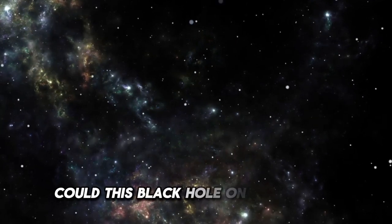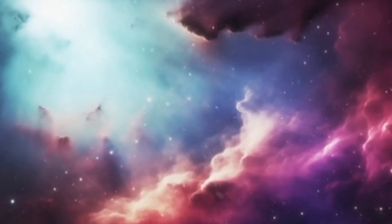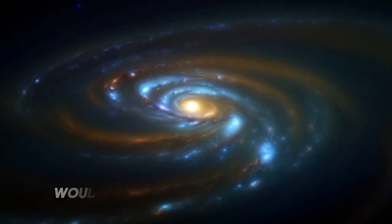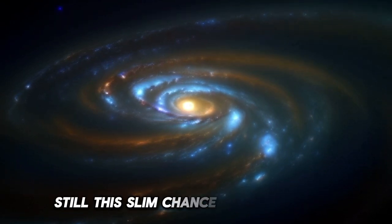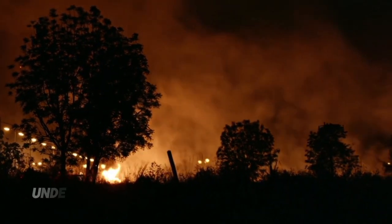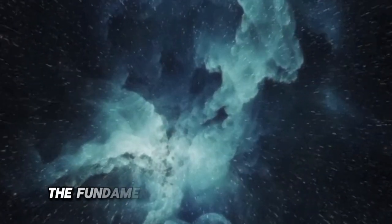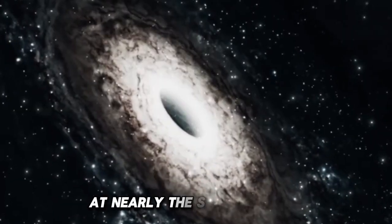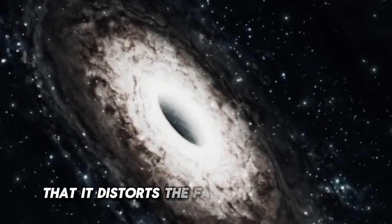Could this black hole one day grow uncontrollably, eventually consuming the Earth from within? Scientists at CERN have assured the public that any black hole created would be unstable and would vanish quickly. Still, this slim chance has fueled fear, speculation, and awe at the power we wield. Understanding how the LHC could create a black hole involves the fundamental principles of particle accelerators. When protons are smashed together at nearly the speed of light, the energy released is so immense that it distorts the fabric of spacetime itself.